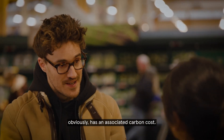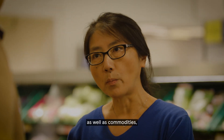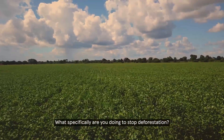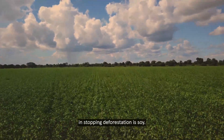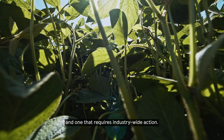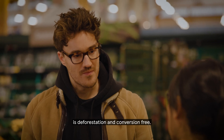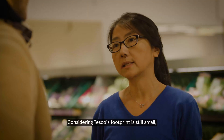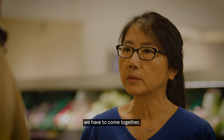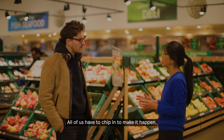That's the entirety of our supply chain impact, and where all this amazing stuff comes from obviously has an associated carbon cost. We've been focusing on making sure our products and produce are not contributing to deforestation. One of the main challenges is soy — it's a key ingredient in animal feed which contributes to deforestation, and one that requires industry-wide action. That's why we are working together to ensure the soy coming to the UK is deforestation and conversion free.